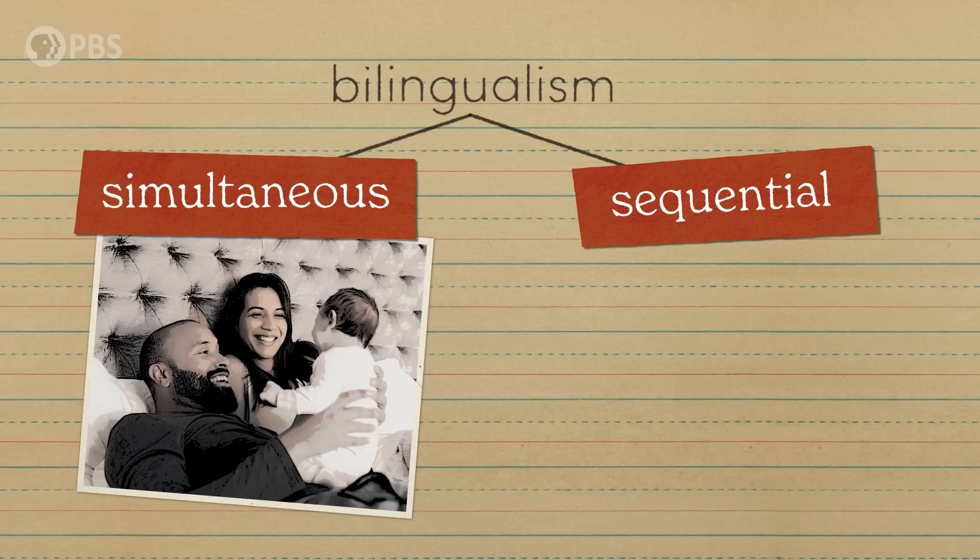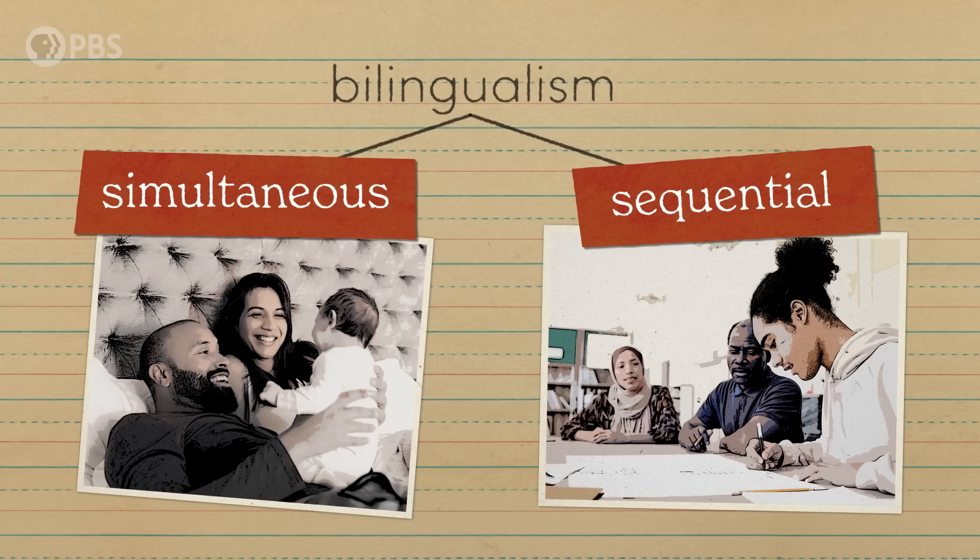There are two kinds of bilingualism: simultaneous and sequential. Simultaneous bilinguals learn both languages at the same time in infancy, while sequentials learn their dominant language first and a second later in life. While a sequential bilingual may attain a similar level of proficiency, there are fundamental differences in how these languages are acquired and used.